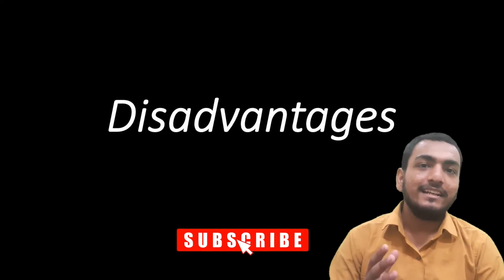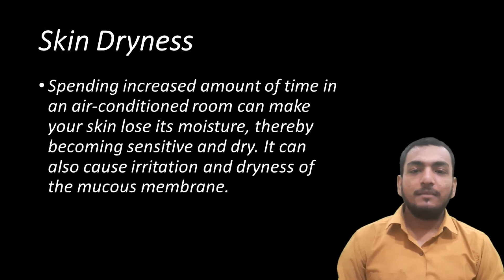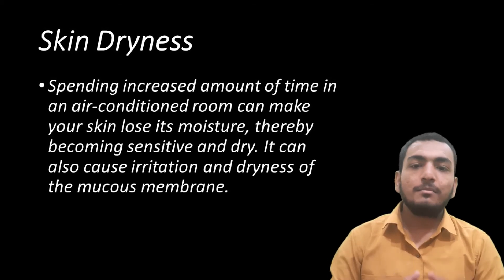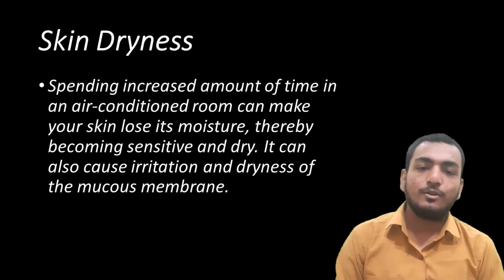Now let's see disadvantages. The first one is skin dryness. Spending an increased amount of time in an air-conditioned room can make your skin lose its moisture, thereby becoming sensitive and dry. It can also cause irritation and dryness of the mucous membrane.